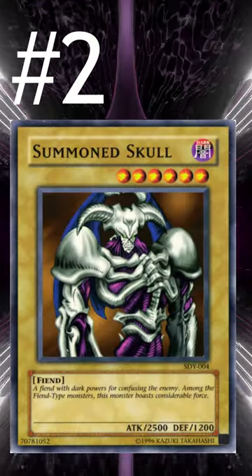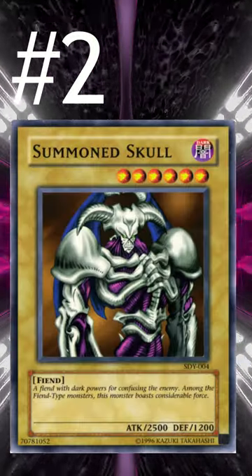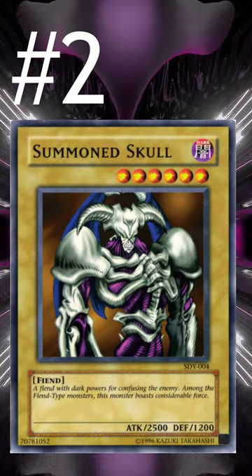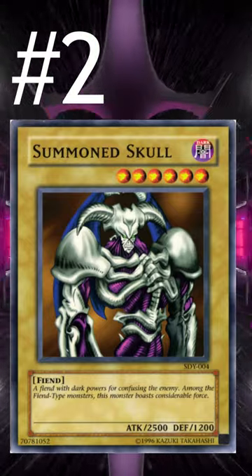Number 2 is Summoned Skull. Combined with something like Change of Heart or Soul Exchange, this can act as removal, and it's also an incredibly strong monster with 2500 attack that can get over pretty much anything else in the format.